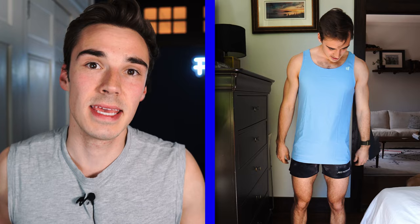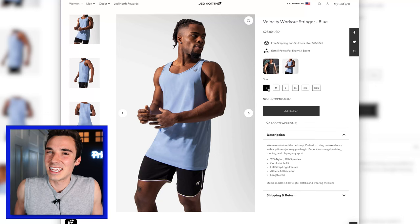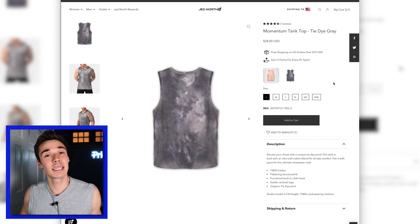I really like the idea of the Velocity Workout Stringer. I think the material is fine for a tank top — pretty comparable to Nike. But for some reason they just decided to make it so long, and they only have size small with nothing smaller than that. The only way I could wear this tank top was to tuck it in, and I don't want to have to do that. Why can't you just make a tank top that's a normal length? The color is really nice, the price point is good at $28, but the sizing is just weird. And it's not just that Jed North overall has bigger sizes — it's that from product to product the sizing is different, and that's a no-go for me.